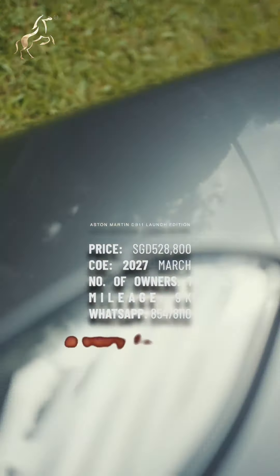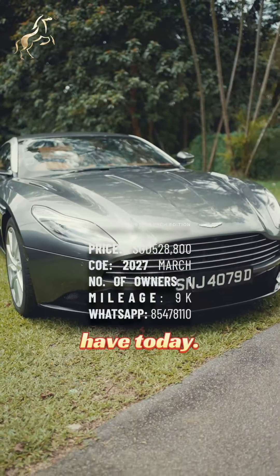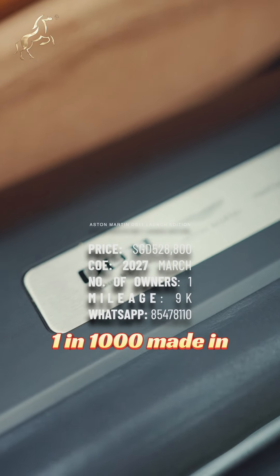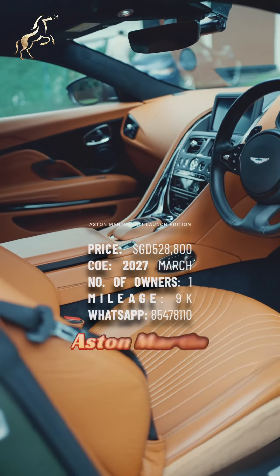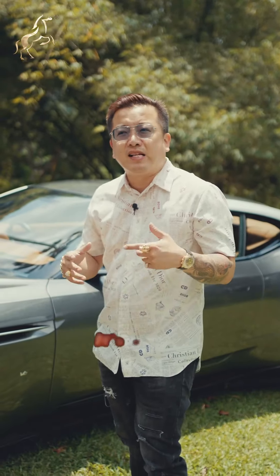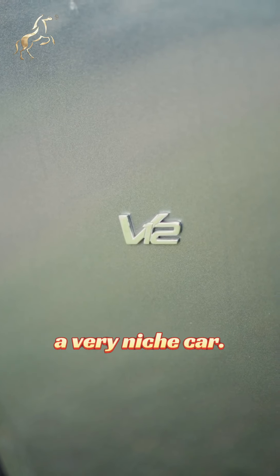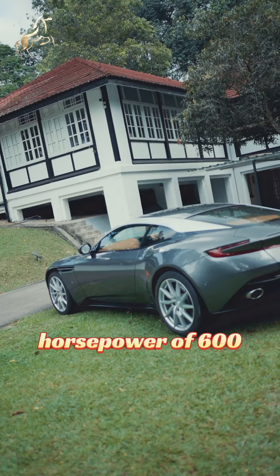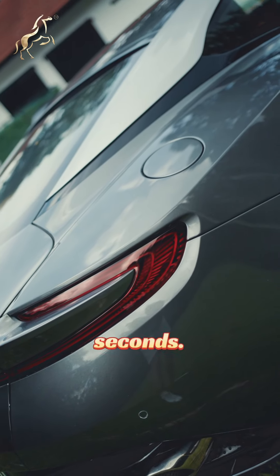I'm going to introduce a very fantastic car we have today: an Aston Martin Launch Edition, a 1 in 1,000 made in the whole world. It's the top range of an Aston Martin. This car gets famous due to the James Bond movie, as you know. It's a very gentleman car and a very niche car. This car is packed with a 5.2 V12 engine and a horsepower of 600, 0 to 100 in 3.9 seconds.